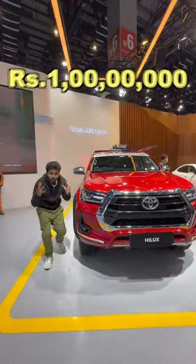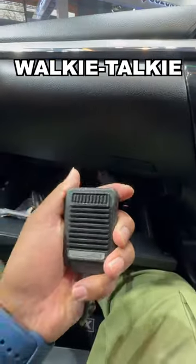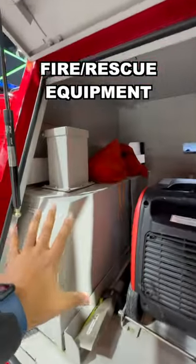This Toyota Hilux costs 1 crore rupees. The only addition is a walkie-talkie here. There are many things here for the fire and rescue operations.